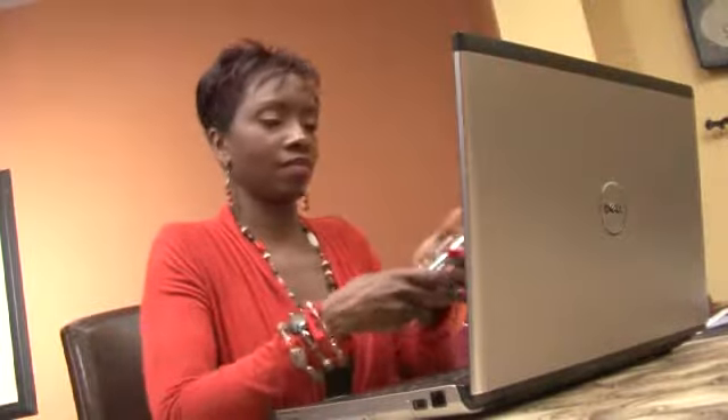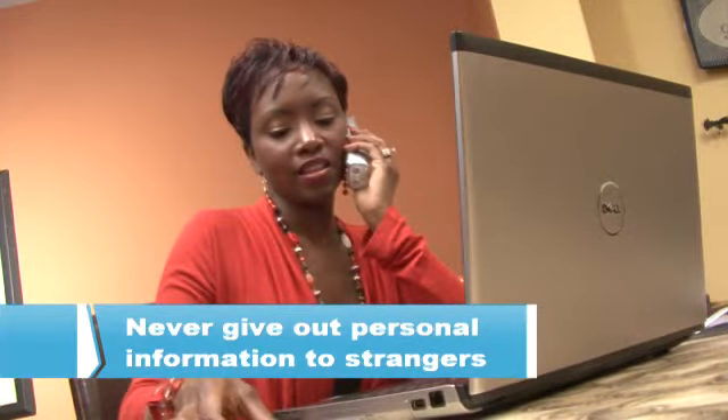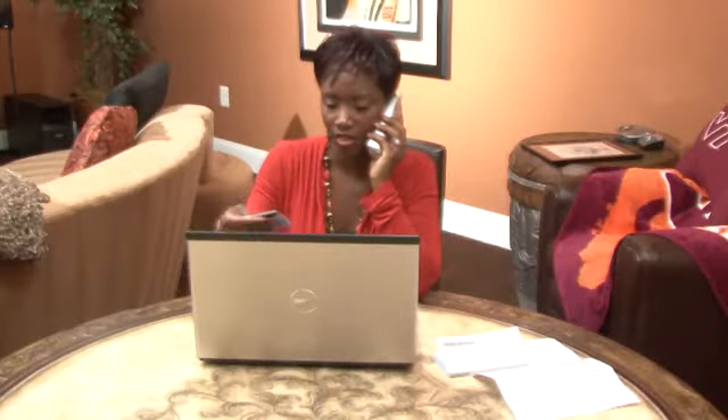Never give out personal or credit card information unless you know the person or merchant. Sophisticated email, web, or phone scams can be misleading. When in doubt, call the merchant directly to be safe.